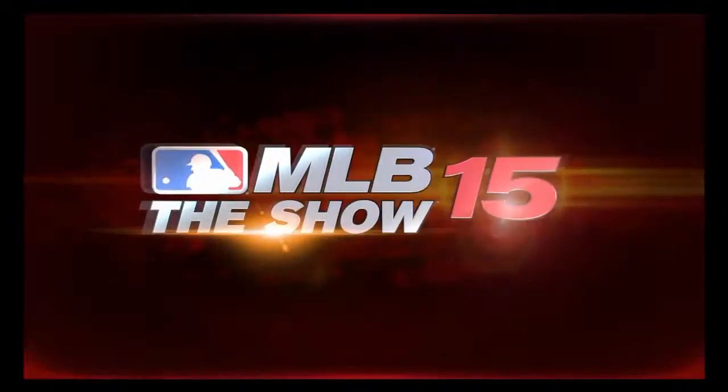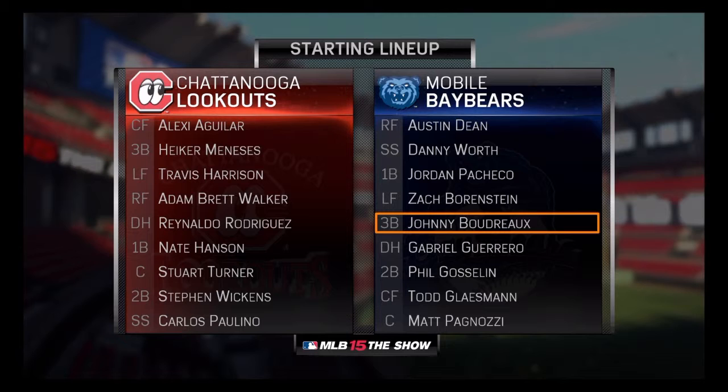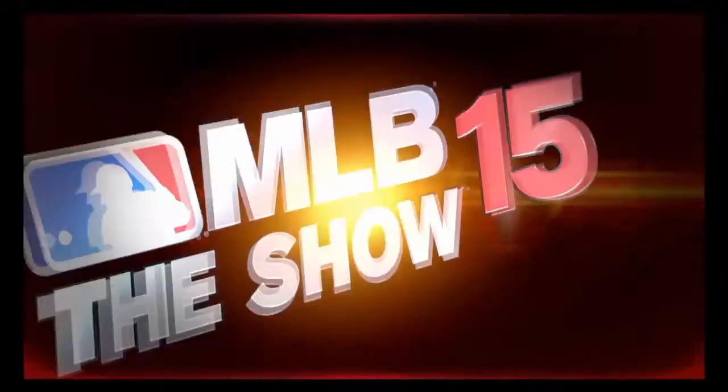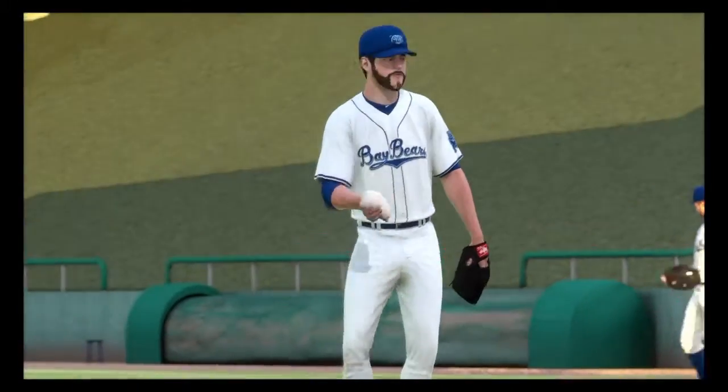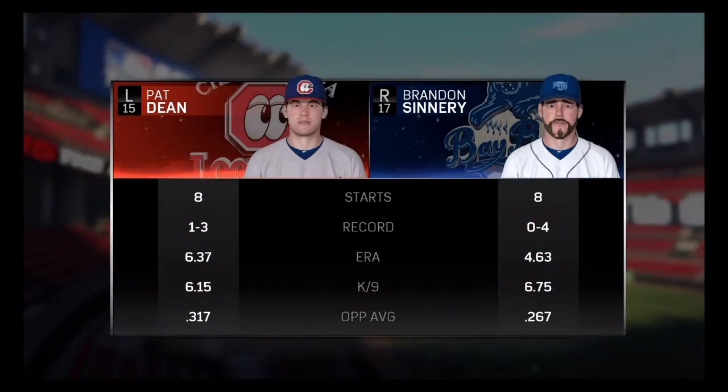Before we close in on first pitch, a look at the starting lineups here for the finale. And briefly, let's take a look at the two starting pitchers who get the assignment here.